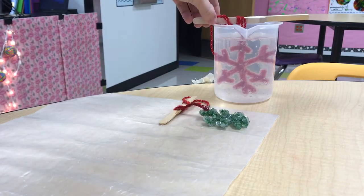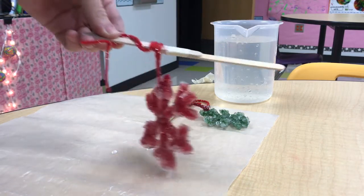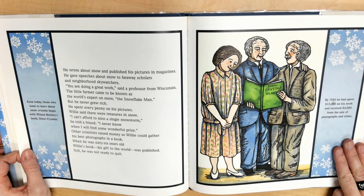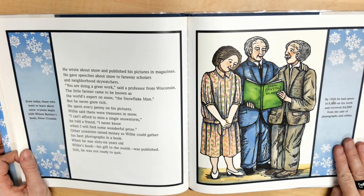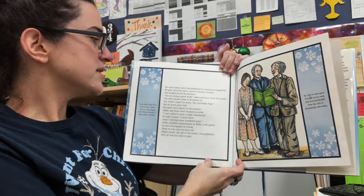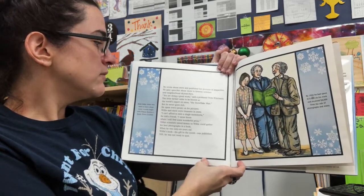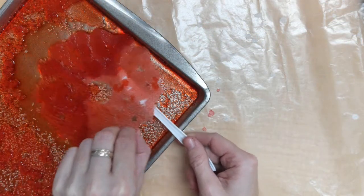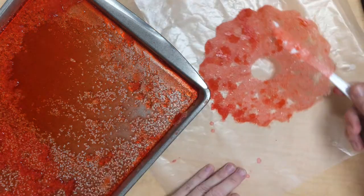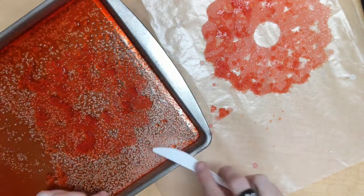Many colleges and universities bought lantern slide copies of his photographs and added to their collections each year. Artists and designers used the photographs to inspire their own work. Even today, those who want to learn about snow crystals begin with Wilson Bentley's book, Snow Crystals. He wrote about snow and published his pictures in magazines. He gave speeches about snow to faraway scholars and neighborhood sky watchers. "You are doing a great job," said a professor from Wisconsin. The little farmer came to be known as the world's expert on snow — the snowflake man. But he never grew rich. He spent every penny on his pictures. Willie said there were treasures in snow. "I can't afford to miss a single snowstorm," he told a friend. "I never know when I will find some wonderful prize."